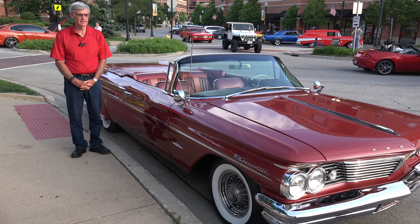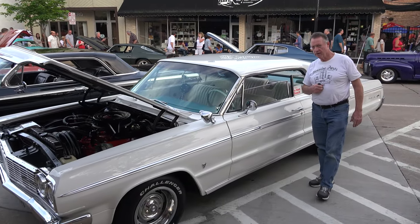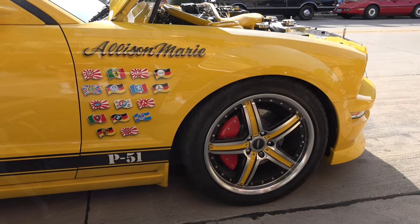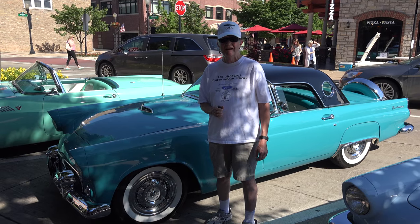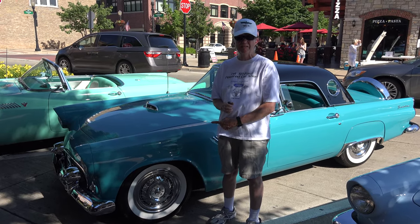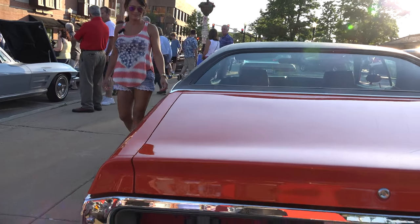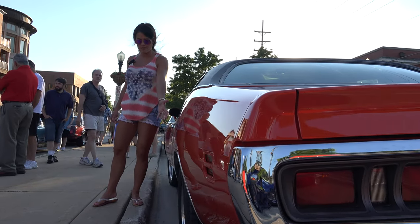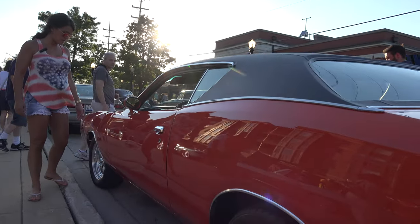Hi, my name is George. This is a 1960 Bonneville convertible. My name is Frank. I got a '64 Chevy Impala SS. Good evening, I'm Jim. This is my '56 Thunderbird — it's peacock blue — and we also have the chrome wheels and the very nice paint job as well over here.